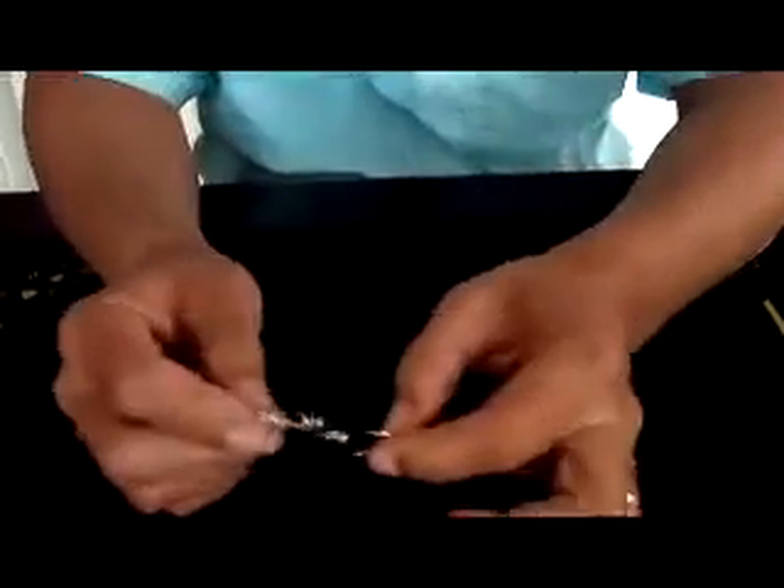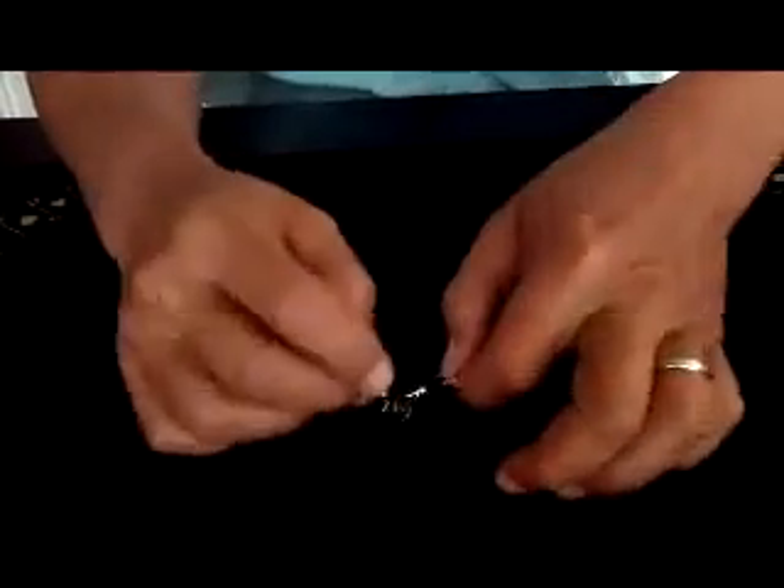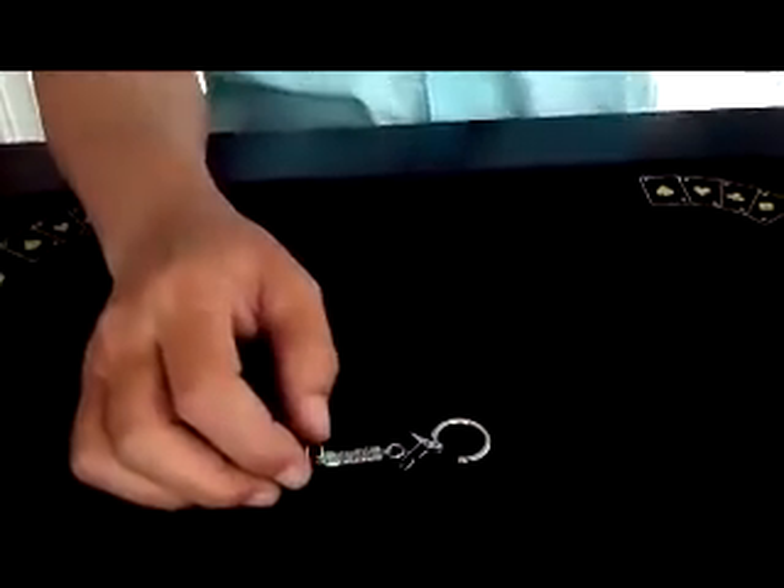I'll put those in my pocket for just a minute here. Let me show you the keychain that comes with this. It's a pretty cool keychain. It used to have the keys to the car — to the ghost car — but the ghost car kind of disappeared. But anyhow, it's a cool little thing you do with the keychain.